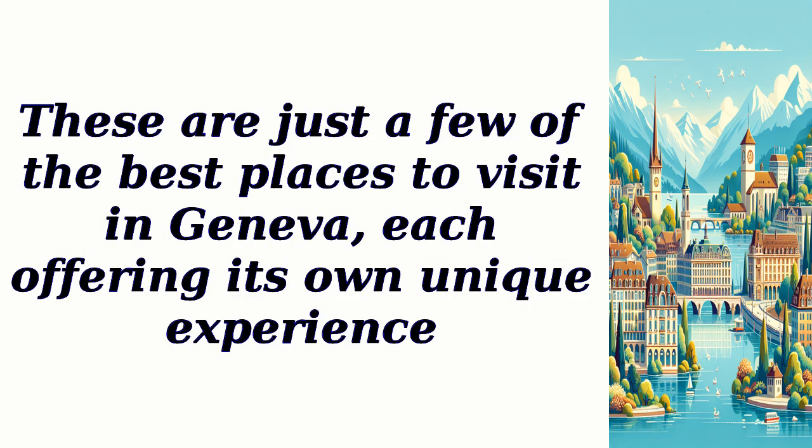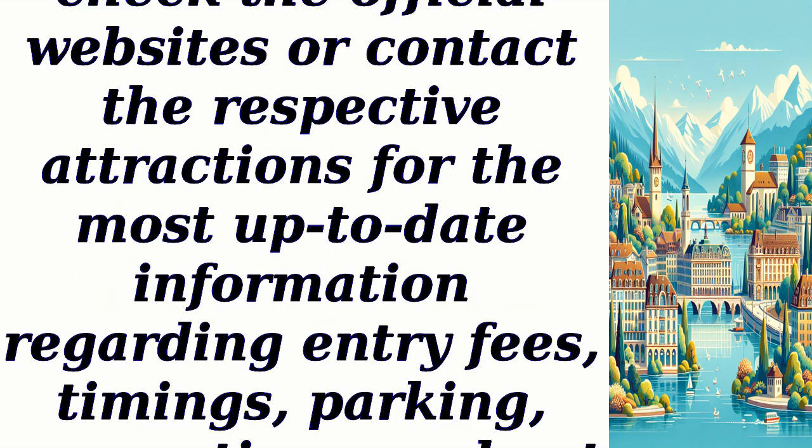These are just a few of the best places to visit in Geneva, each offering its own unique experience. It is advisable to check the official websites or contact the respective attractions for the most up-to-date information regarding entry fees, timings, parking, reservations, and pet policies.